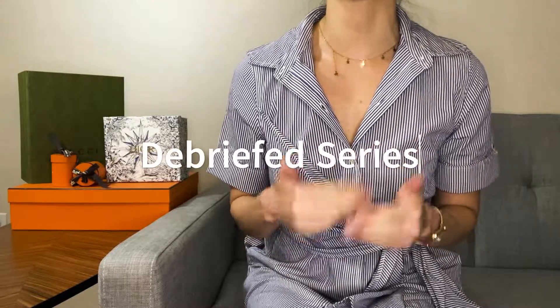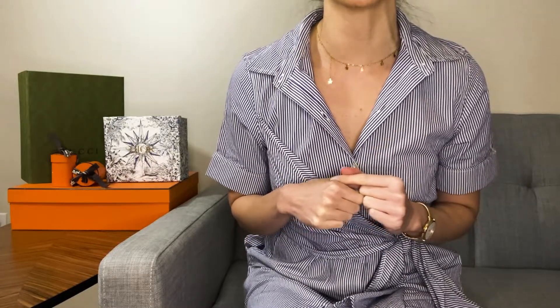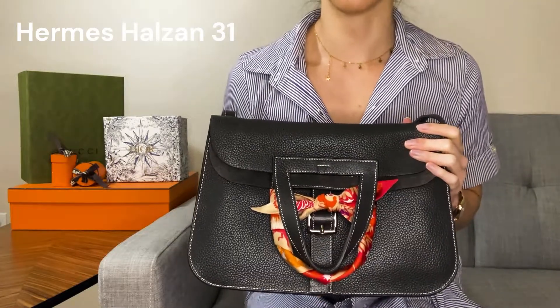In this series Debriefed, I go over key takeaways from the designer bags I own in five minutes or less, in order to help you make more informed purchasing decisions. In this episode, let's debrief the Hermes Haldson 31.